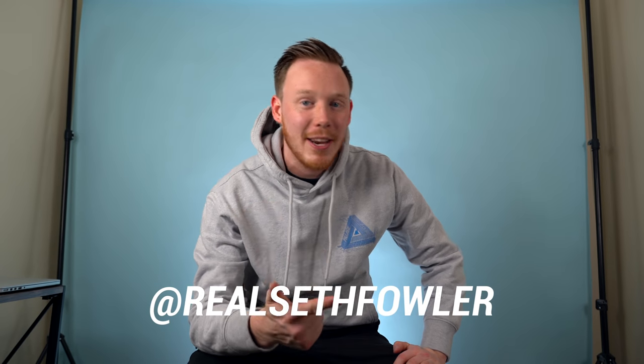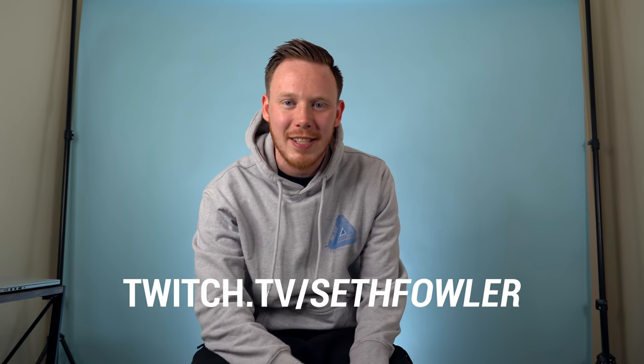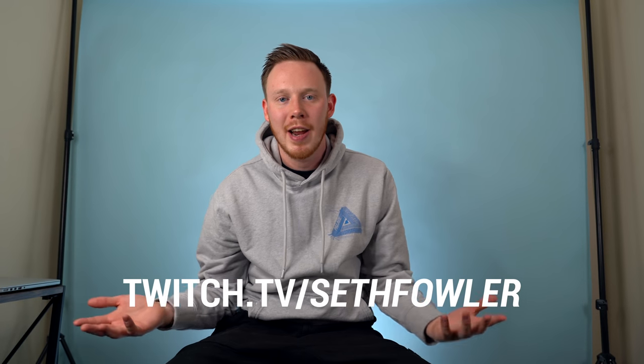Make sure to give me a follow on Instagram and on Twitter at RealSethFowler, and also give me a follow on Twitch at twitch.tv/SethFowler. I do a bunch of live streams over there — it's a blast. You get some unfiltered Seth, which I don't know if that's a good thing or a bad thing, but it is what it is.